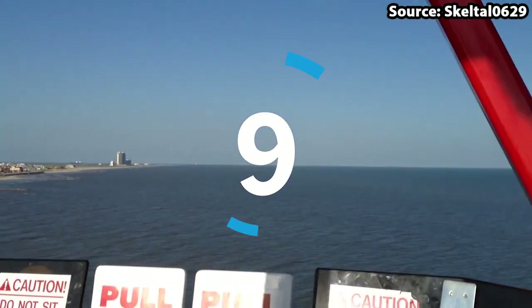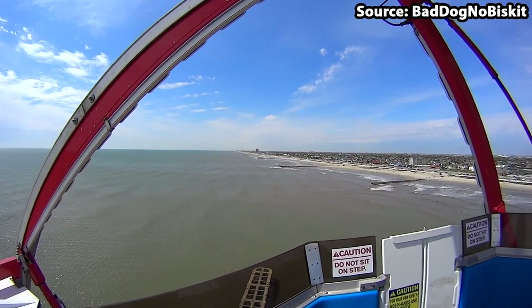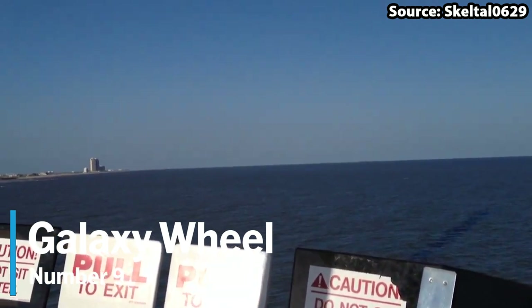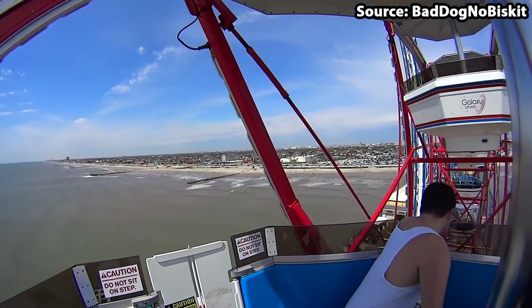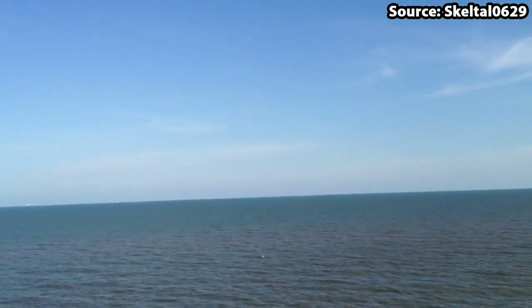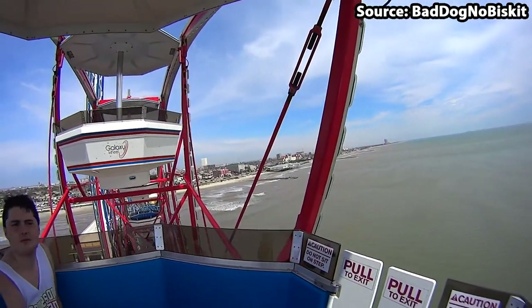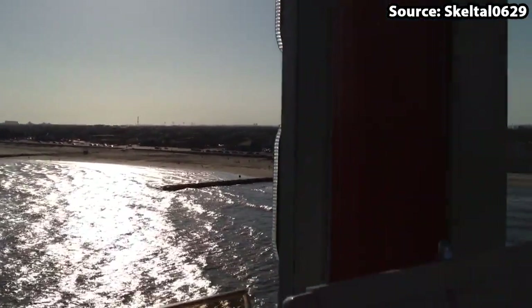You can't have a Pleasure Pier without a Giant Ferris Wheel, and Galveston Island Historical Pleasure Pier is no exception. For our number 9 spot, we have Galaxy Wheel — the park's Giant Ferris Wheel. With this ride being so common around the world, if you are visiting on a busy day we suggest riding the more unique attractions first. Yet if you do get a chance to ride, you will definitely not be disappointed, as you get to see amazing views across both the pier and the sea.